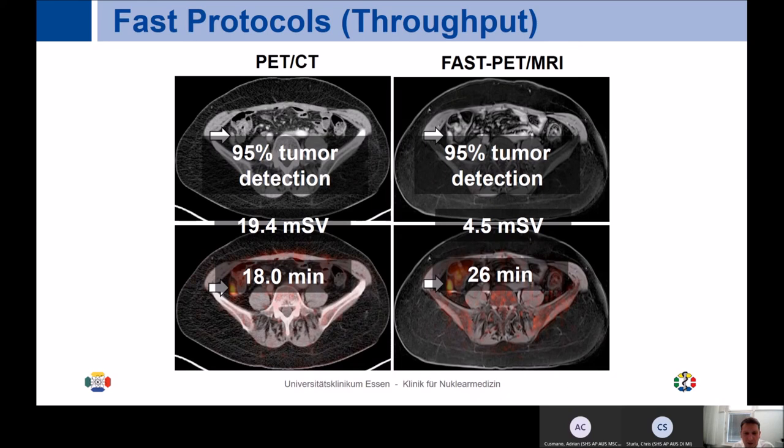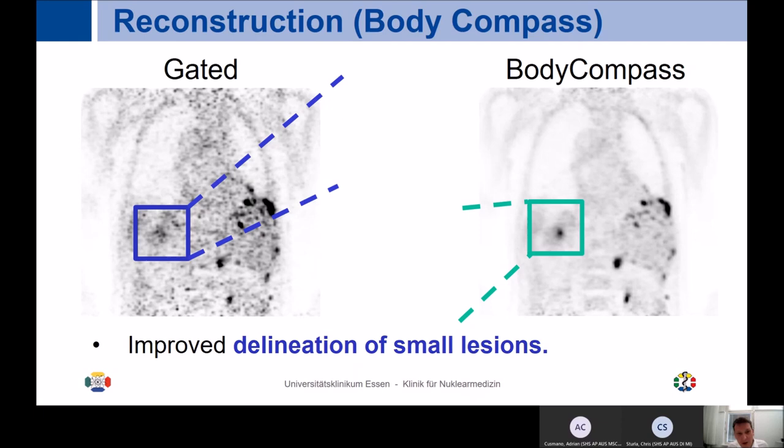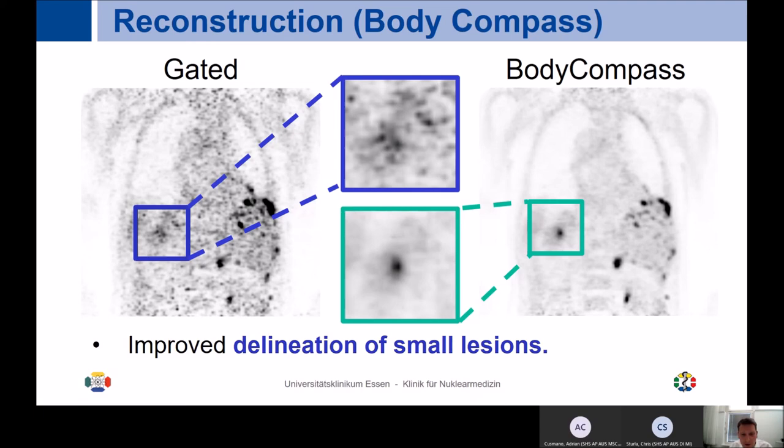Body Compass is one of the really exciting things, where it truly improves delineation of small lesions. Looking at this example — the same patient — on the left side are the gated images, which take longer because data is rejected, and on the right side the corresponding images derived with Body Compass. It becomes absolutely obvious that this is a significant improvement in performance, and side-by-side comparison with gated images makes it even clearer.